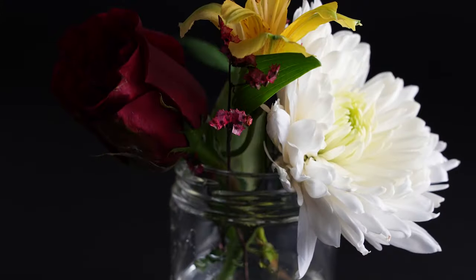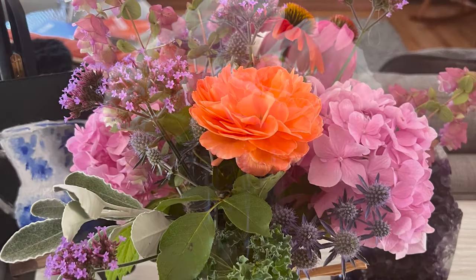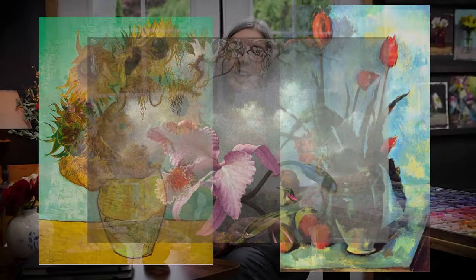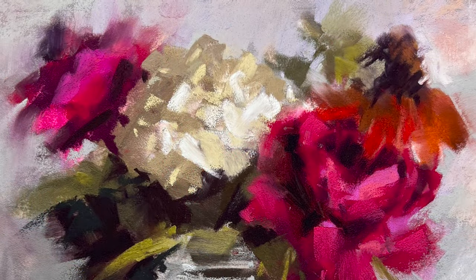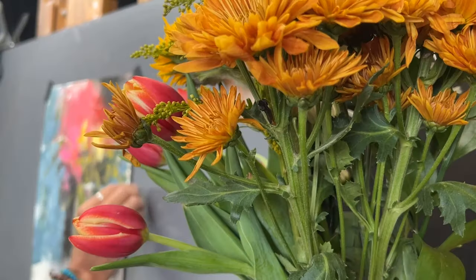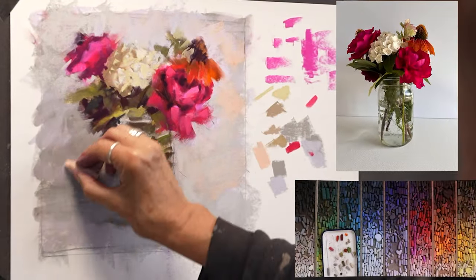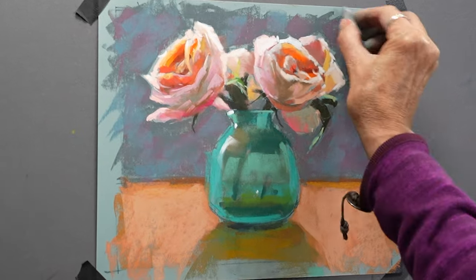Flowers, with their myriad colors, shapes, and textures, have always been a timeless muse for artists. Their delicate petals, the dance of light and shadow, and their transient beauty have an undeniable allure. As I painted these bouquets, I was enveloped in the fragrance and the memories they evoked. Join me, and I promise you'll be transported to a world where petals, stems, and colors come alive.